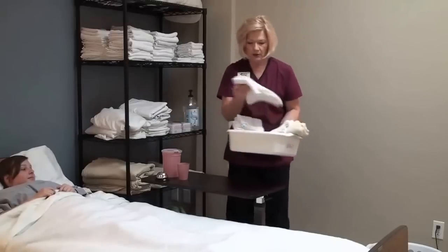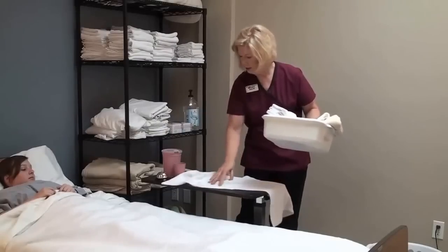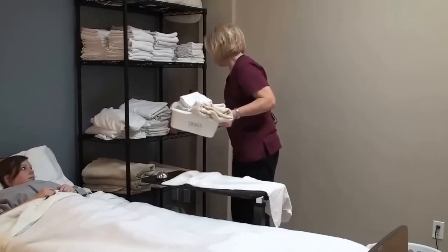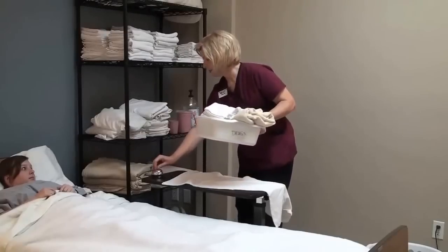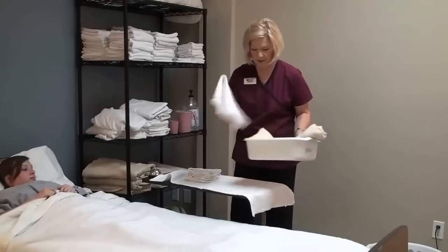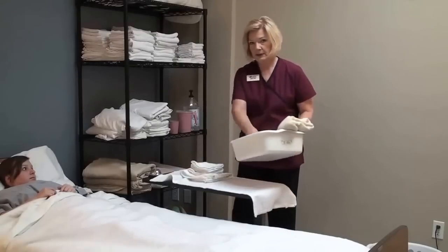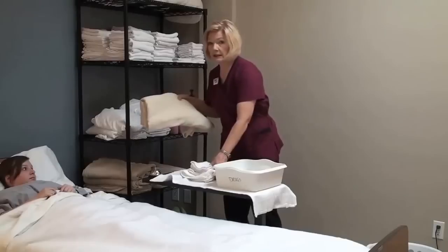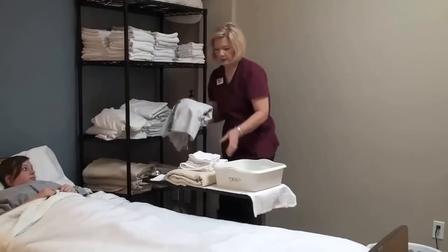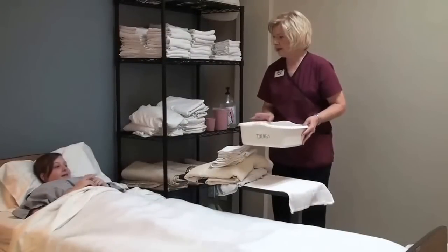I'm going to put the barrier down on the table and move your water over. I also need one more thing — a clean gown for her. I want to make sure our residents get a clean gown. Now that I've got my supplies, I'm going to go get some fresh water. I'll be right back.